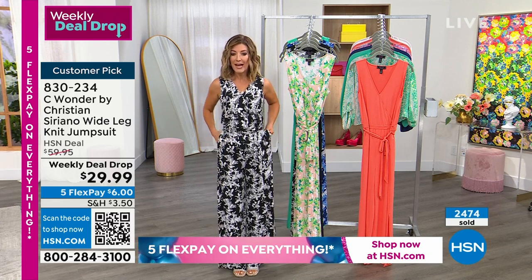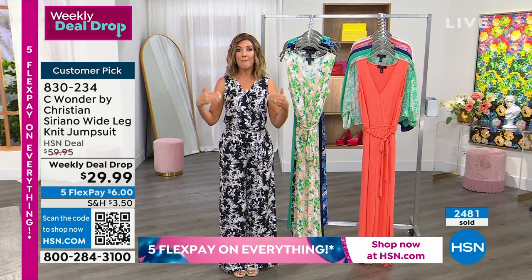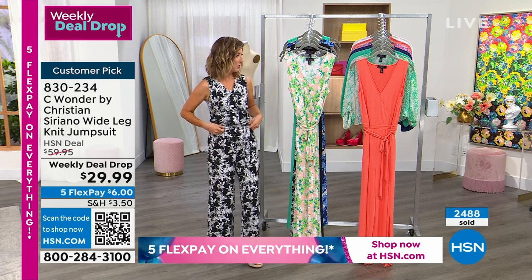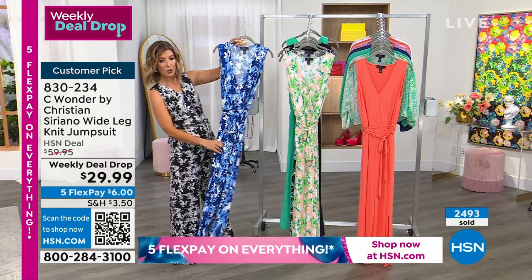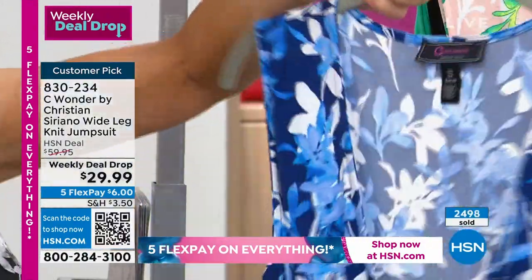Quick update: if you want the black — oh, these are going quick. We just launched this weekly deal drop and $2,500 gone. Your best choice of colors and sizes is tonight because this is a lot of you seeing it for the first time. The black print is very popular — I think it's second only to the blue print, which I wish we had a model in, but we don't have as many models as we have prints.